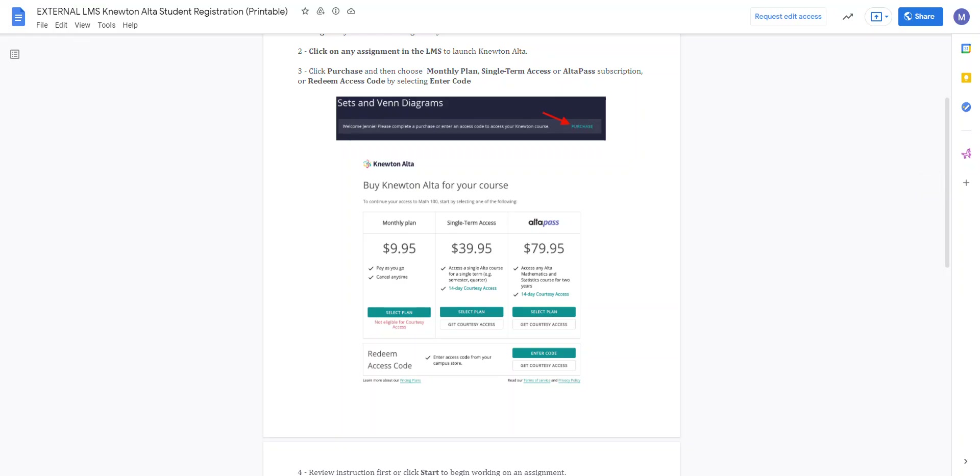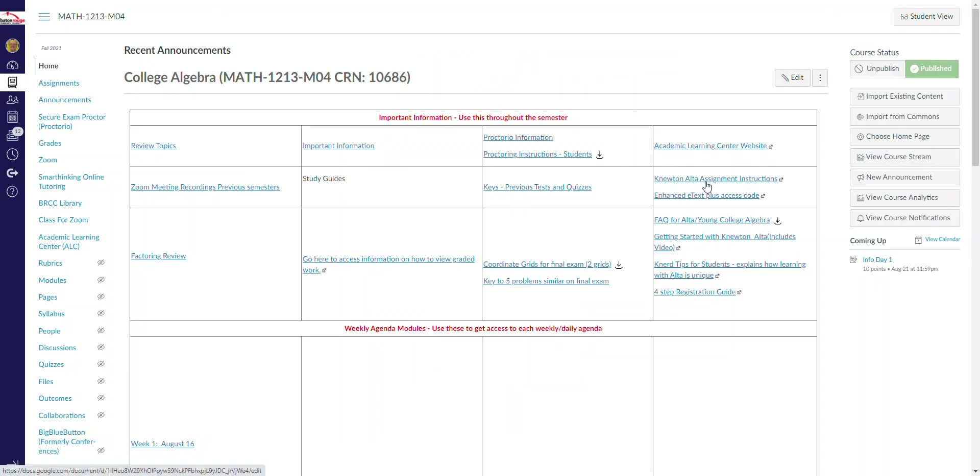That's the summary for Newton Alta. You all have to make sure you get Newton Alta because your assignments with Newton Alta are 15% of your grade. There are also some tests that are through Newton Alta, so you need access for those as well. If all you want is the access code it's only $40, and you can get the two-week period so that you have time to get your money to purchase it.